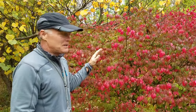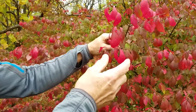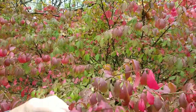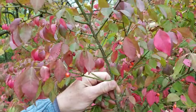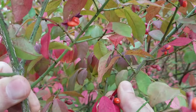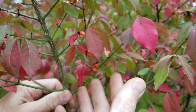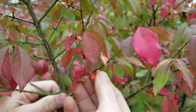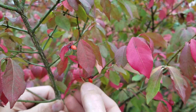Let me talk a little bit about winged Euonymus and burning bush. Again, beautiful fall color — there's not much that beats this fall color. If you look at the stems, they have these corky ridges along the stems, kind of a greenish stem with a corky ridge. Then you have these fruit, which are pretty but pretty inconspicuous — it's definitely not something planted for the fruit. The fruit have these orange berry-like structures, and then a purplish sheath over them.